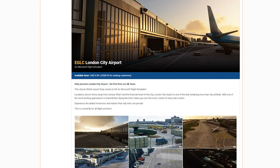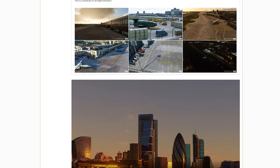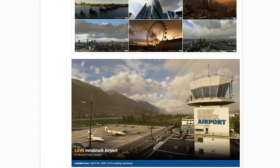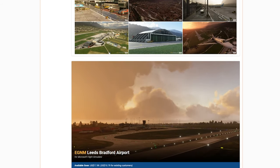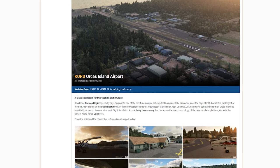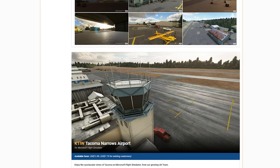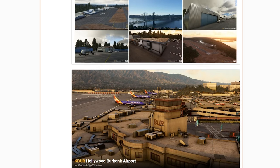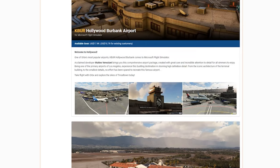Orbex have announced their upcoming add-ons for Microsoft Flight Simulator, and we're just going to go through them all right now. They're going to be released through Orbex Direct, which is their own app which you can install, or they'll also come within the Microsoft Flight Sim Marketplace. Orbex have also announced that if you buy any of these products for FSX, Prepar3D, X-Plane, and AeroFly FS2, then you can receive a 40% discount, but you'd have to purchase them through the Orbex Direct website.